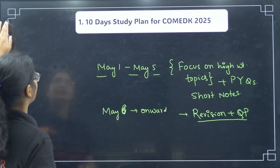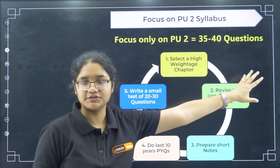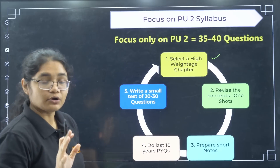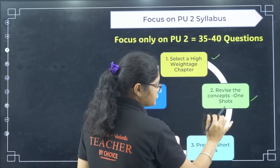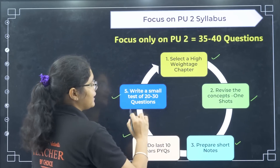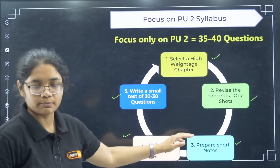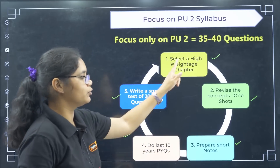Now, regarding the PU2 syllabus: 35 to 40 questions are expected from PU2. Select the high weightage topics you haven't completed, watch one-shot videos, complete revision, prepare short notes, solve last 10 years of previous year questions, and if you have time, write a small test of 20 to 30 questions. For every high weightage topic, complete these four steps by May 5.